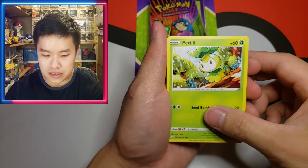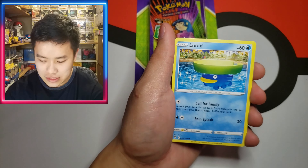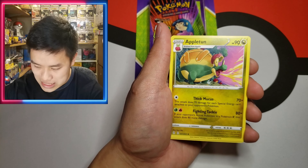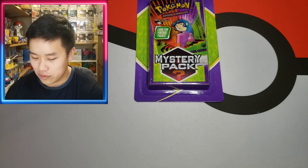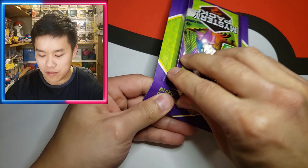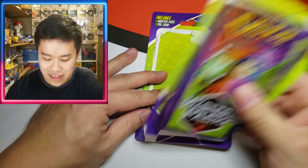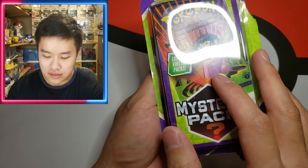Let's see what we got: a Petilil, a Pikachu, a Pumpkaboo, a Rufflet, a Lotad, an Aroma Lady, and our last card is an Appletun. Evolving Skies pull rates are a legitimate issue for this set, but it's always about the chase. You can't have a set with too high pull rates because the chase is probably the funnest part. As a collector, sure you can buy it, but it's just not the same as when you pull it.